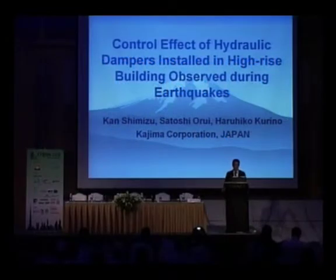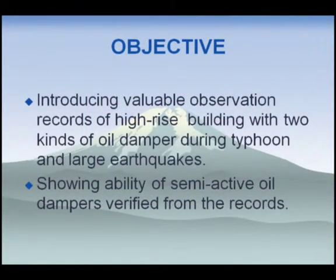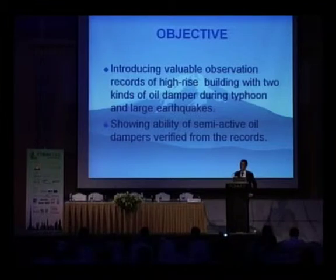Thank you, Chairman. My name is Kan Shimizu from Kijima Corporation, Japan. I'm a researcher of structural control devices, especially semi-active oil dampers. Today I'd like to introduce observational records of high-rise buildings with two kinds of oil dampers — passive and a very unique semi-active oil damper. The records were obtained under a typhoon and large earthquakes, and I'd like to verify the ability of the semi-active oil dampers from those observation records.